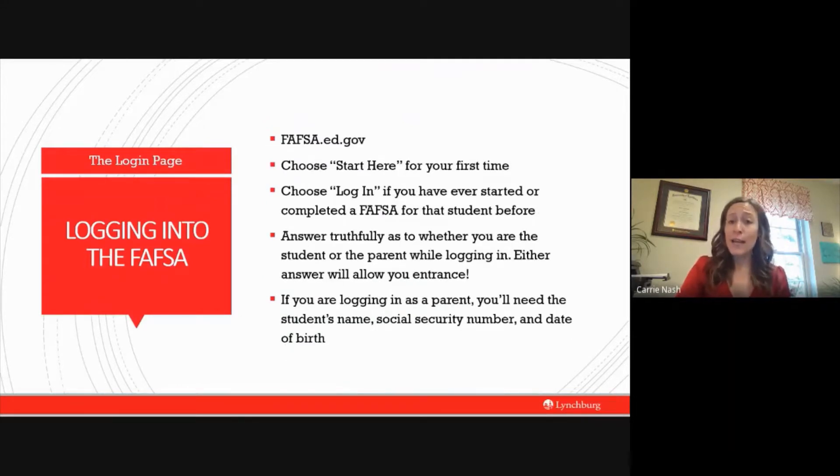Once you have your IDs made, it is time to log into the website — make sure you plug in .gov and not .com. If you make it to the .com website, it will look very similar, but the difference is it will make you pay money to process your FAFSA, so go back if you end up there. When you first log in you will have two options: 'start here' if you're a new user, or 'login' if you are a returning user. A new user is someone who has never completed or started a FAFSA before; a returning user has submitted or started one previously.